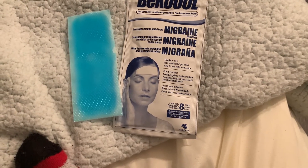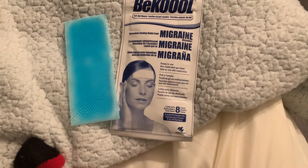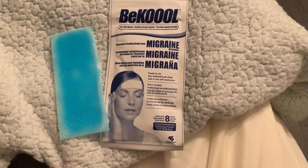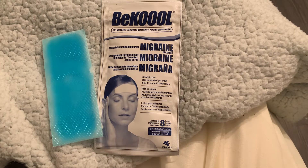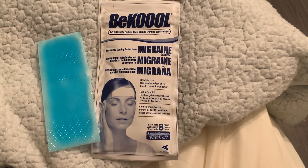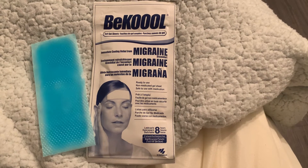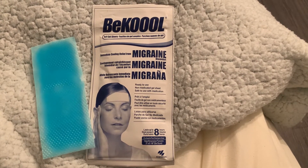Personally, they never last that long on my head — they always fall off after about two or three hours. But I truly do love these products. If you have migraines, they work for me, so I would recommend them. It can't hurt to try them, and if they do work, it's better than taking a bunch of pills.